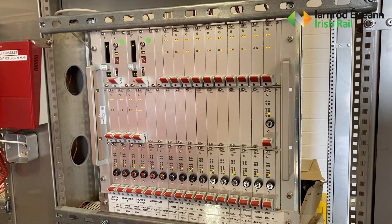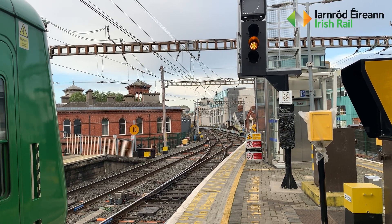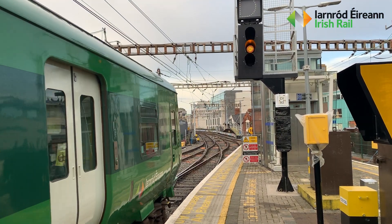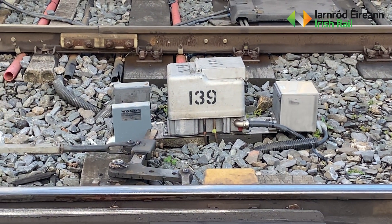During this commissioning we will commission 200 new axle counters. We will bring into service 123 new signals and 80 sets of points. This is a large amount of signalling equipment to be brought in at any given time and it requires a huge effort on the part of the team.